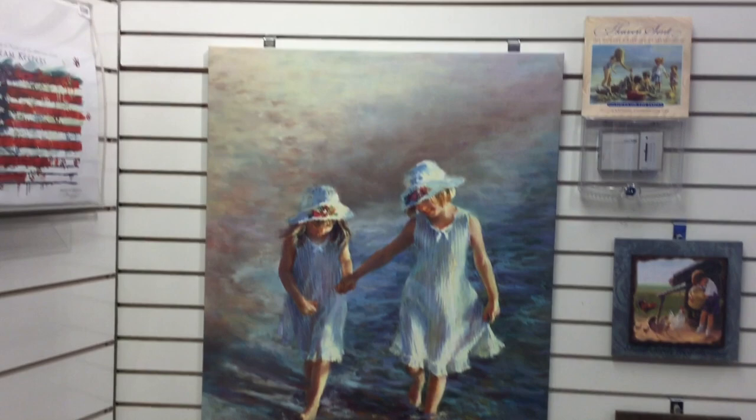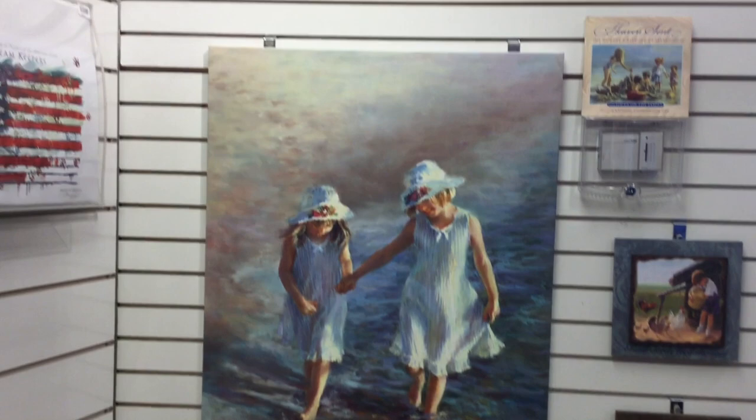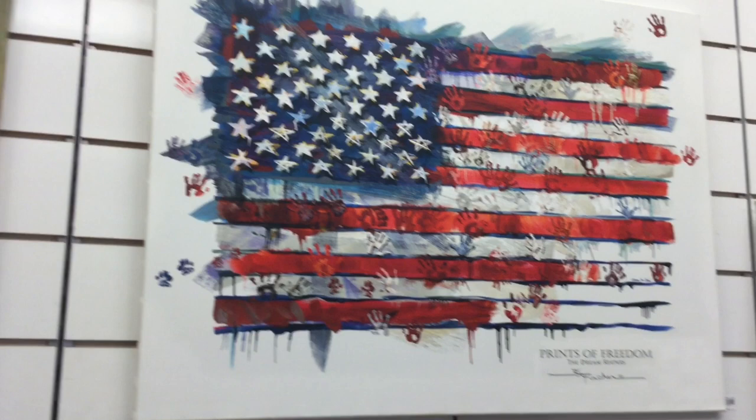I also did a painting right after 9/11 of children — seven children representing the seven continents — dipping their hands in paint and putting the American flag back together again. That painting made its way into the Oval Office with George Bush. It has also now been translated into a monument in downtown Duluth — I hope you'll go see it. It's the Dream Keepers.